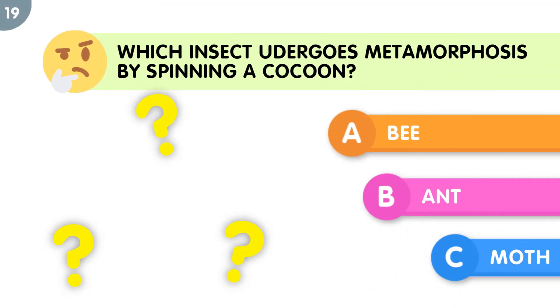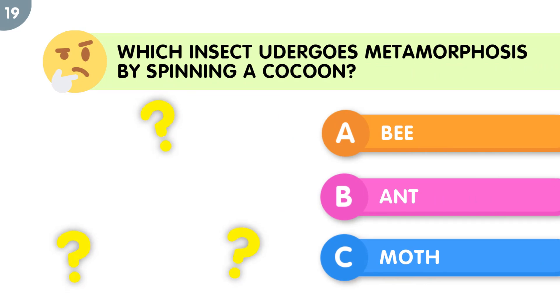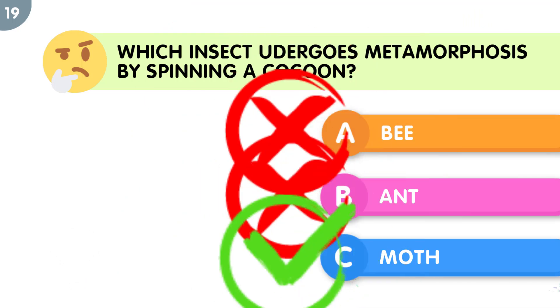Which insect undergoes metamorphosis by spinning a cocoon? The correct answer is moth.